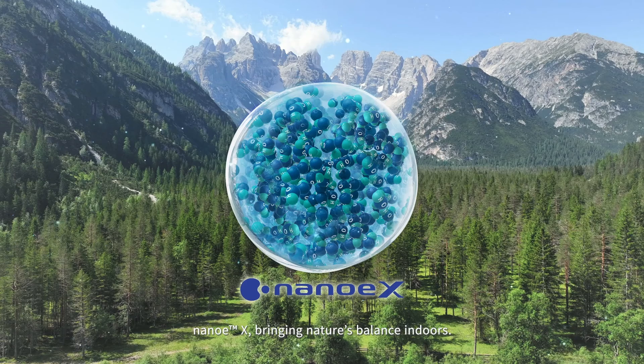NanoEX, bringing nature's balance indoors. Panasonic.